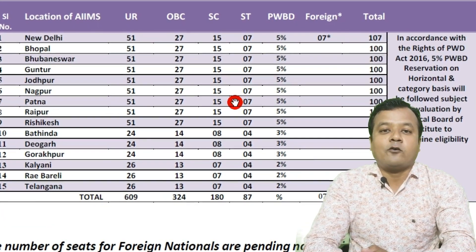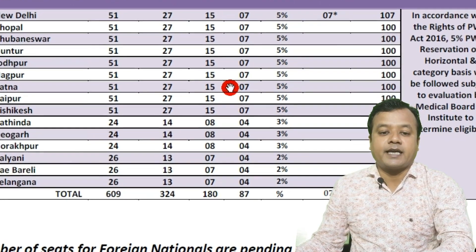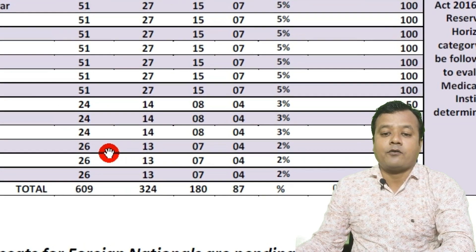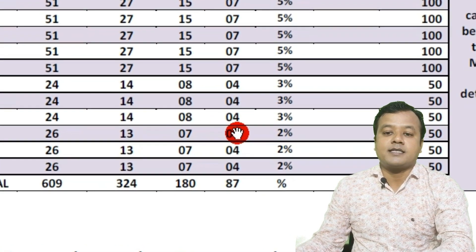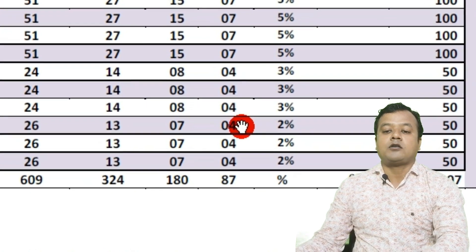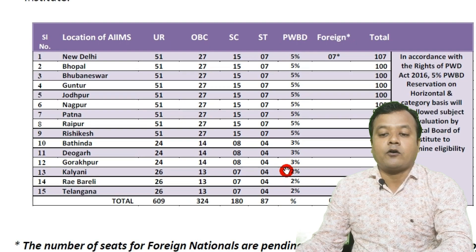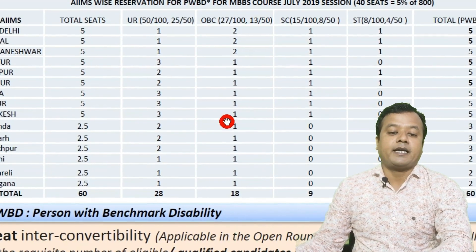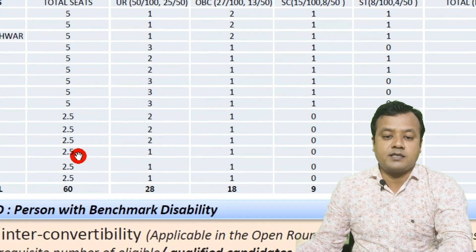Here are the details of AIIMS Kalyani regarding total available seats. In AIIMS Kalyani, total 50 seats are available, out of which 26 seats are for unreserved, 13 for OBC, 7 for SC, and 4 seats for ST candidates. There is a horizontal reservation of 2% in AIIMS Kalyani. Talking about the PWD reservation, out of this 2% reservation in AIIMS Kalyani,